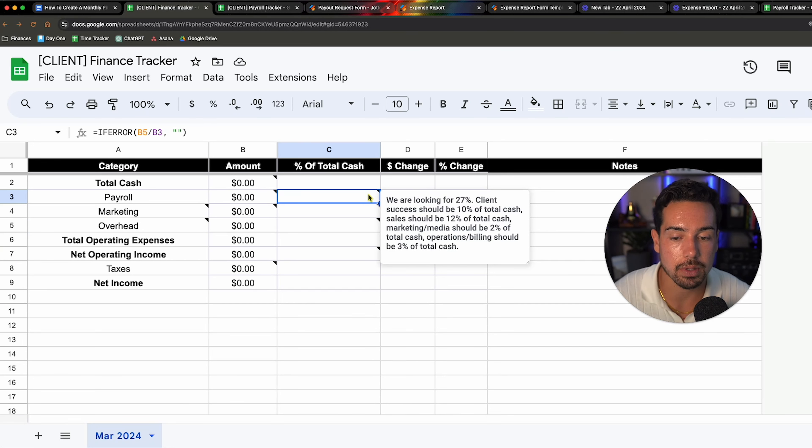So we know how important it is to track our numbers — checking them every single day, looking at expense reports, making sure team members are submitting those, running payroll, processing payroll, looking at the numbers inside payroll. The final thing I want to show you is the finance tracker, and in its simplicity, it's where it's really incredibly powerful.